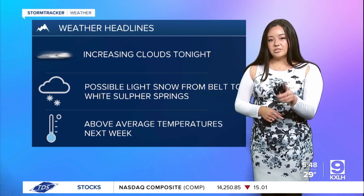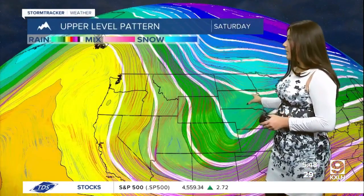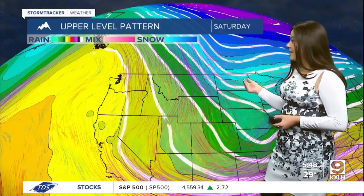We will see some above average temperatures for next week. Why are we seeing this? We are in the back end of an upper level trough that is beginning to make its way out of the area.